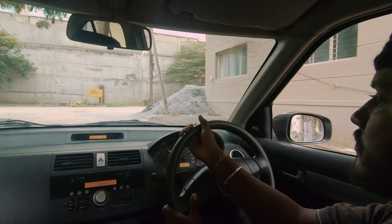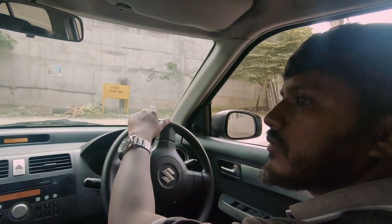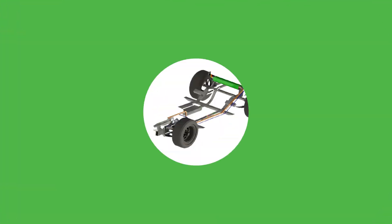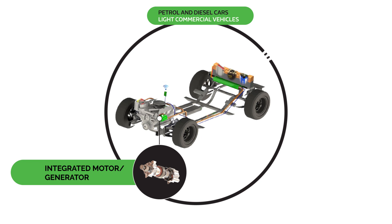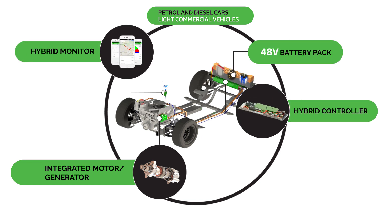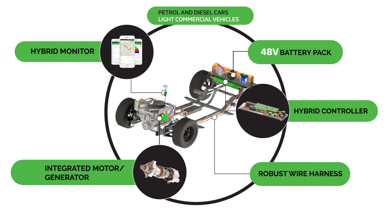This unobtrusive technology augments engine power without altering the standard engine or the driving experience. The kit has a patented motor generator, battery and vehicle management system. The motor generator is optimized for high efficiency even in traffic-dense areas.